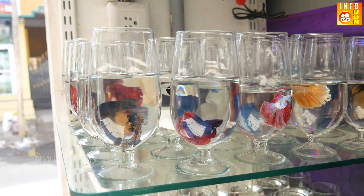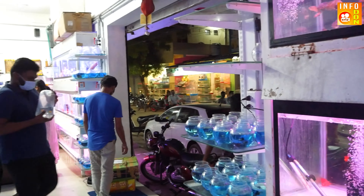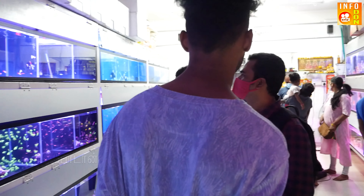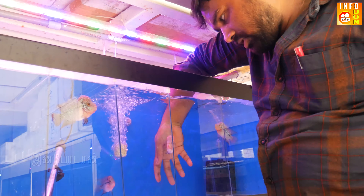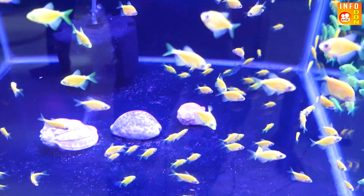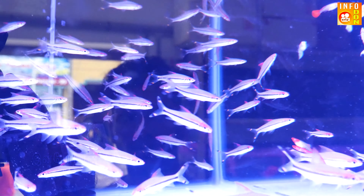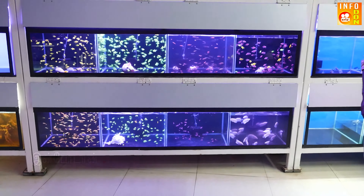This is MRP Aquatics, an aqua technique shop. This is where the shop is located — in Kolathur. It's a weekly update and import from Thailand. Welcome to Infodon24-7. The name of the shop owner is K. Jagadish.